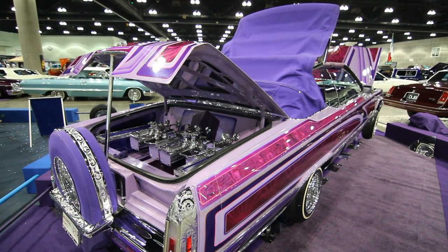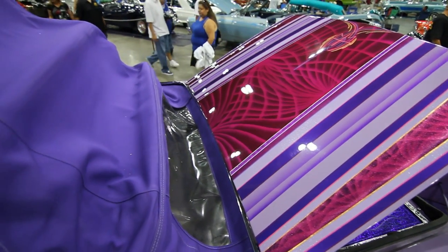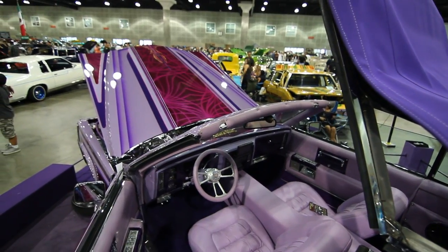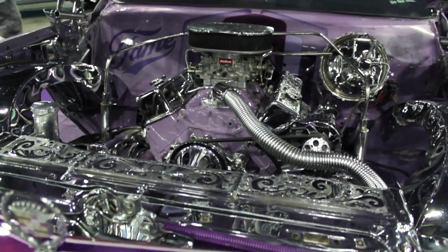I've got a lavender base coat, a lavender pearl, a purple pearl, and a candy magenta. For the suspension, I did a molded frame, molded top and bottom air arms, and trailing arms. Once I got the chassis rolling, I went and put the body back on the chassis.